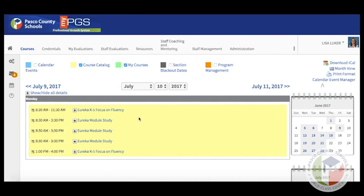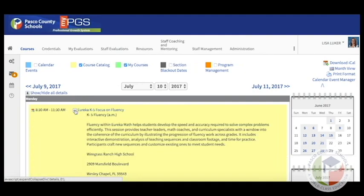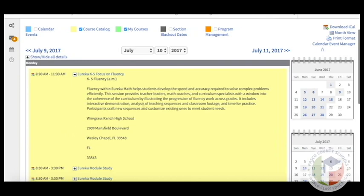For the symposium, you'll be able to see all the session titles and the times they're offered on one screen. To get more details about a title, click the plus sign and you'll see a course description and the location of that training.